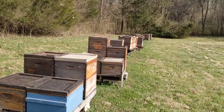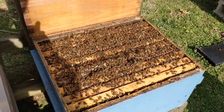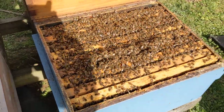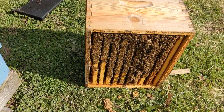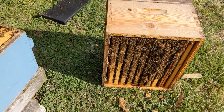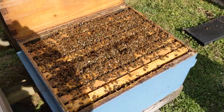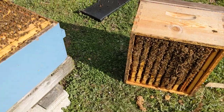Most of the colonies here are looking exactly the way that I want them to, and some of them like this are actually too strong. You can see those bees there — they're just packed. It's the 8th, first week of March. This hive's got to be cut back; it's just too big.